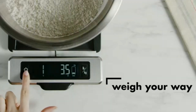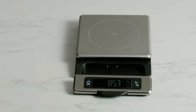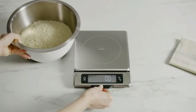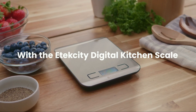The scale includes a tare function, allowing you to subtract the weight of containers for accurate ingredient measurements. Its sleek, compact design makes it easy to store and clean, with a durable, easy-to-wipe surface. Ideal for both everyday use and special baking projects, the Food Kitchen Scale ensures that you measure ingredients with confidence and precision.